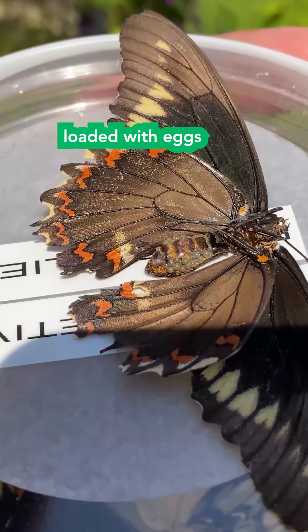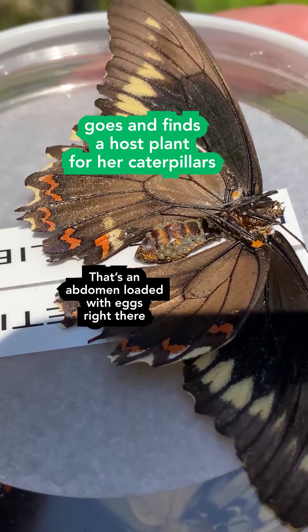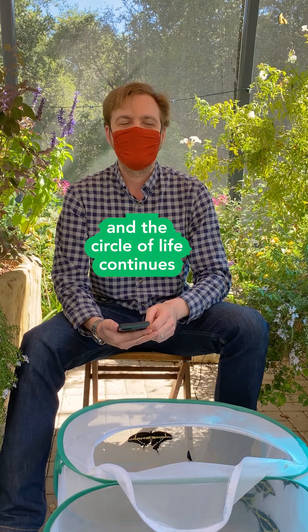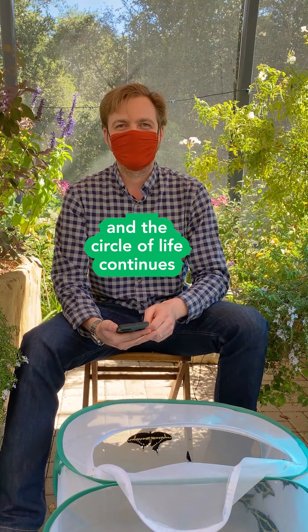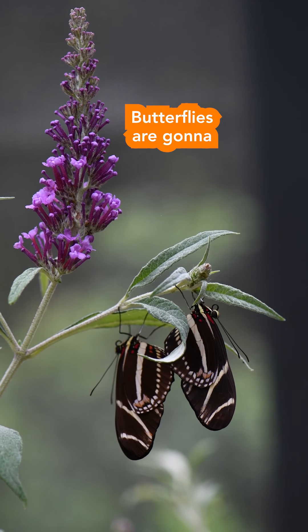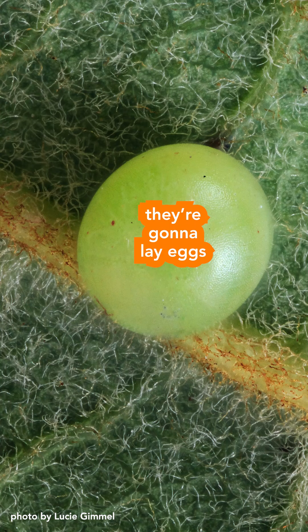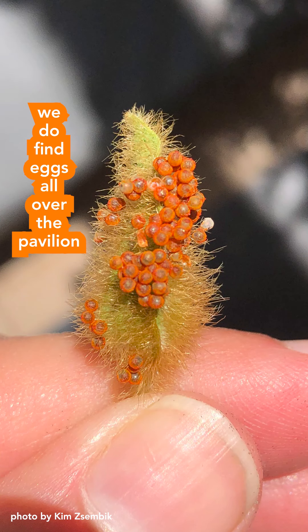Then the female, loaded with eggs, goes and finds a host plant for her caterpillars — that's where she lays her eggs and the circle of life continues. Butterflies here are going to mate and lay eggs, and we do find eggs all over the pavilion.